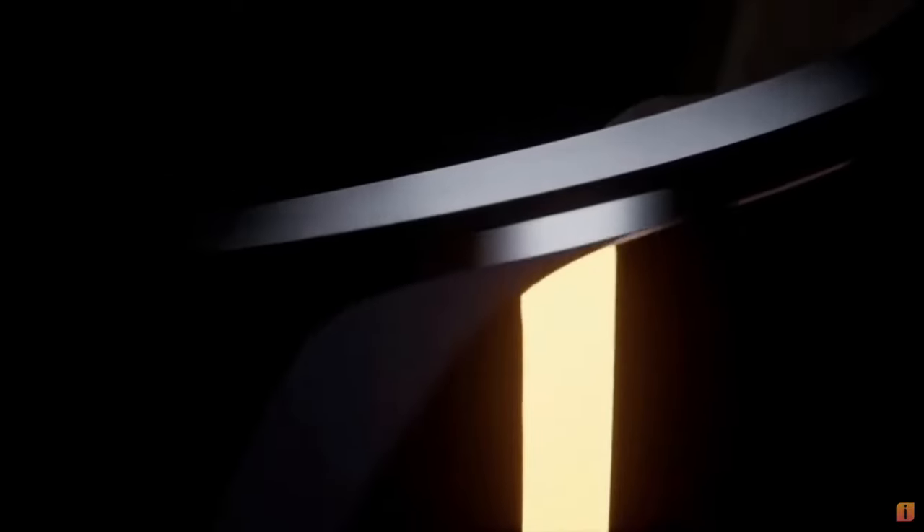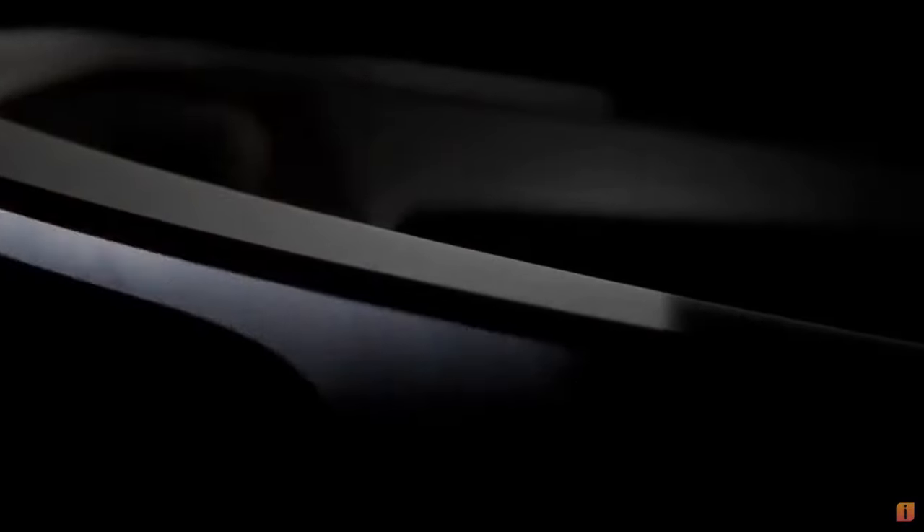The team behind Immersed, the work productivity application, have now announced potential pricing and some further details for the upcoming VR headset in an interview with MRTV and on their Visa website.